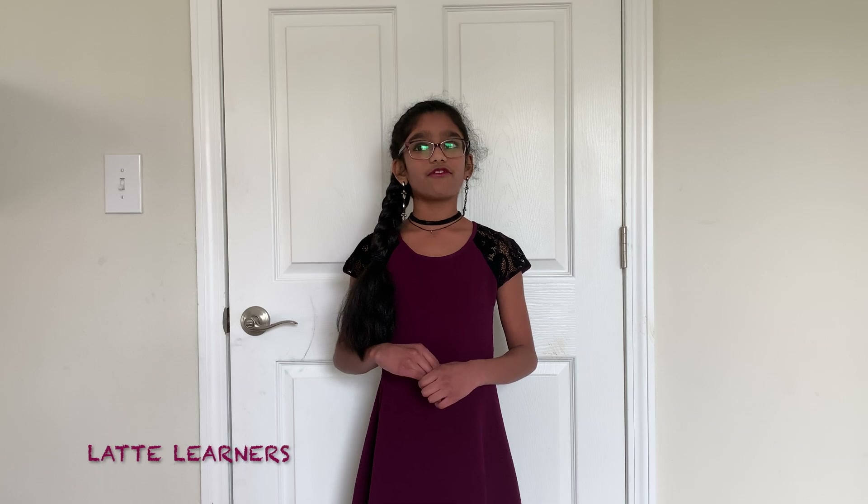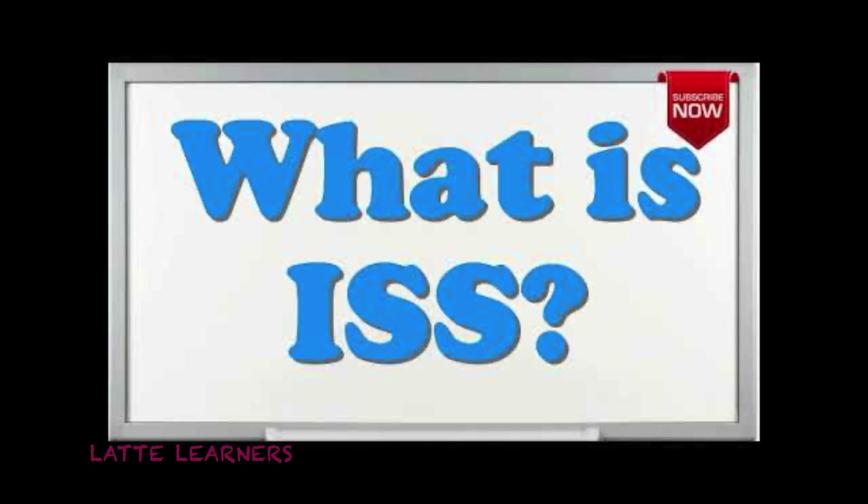In most of my videos, I've frequently uttered the word ISS. What is this ISS anyways? So in today's discussion, I am going to explain what it is. So let's get started.